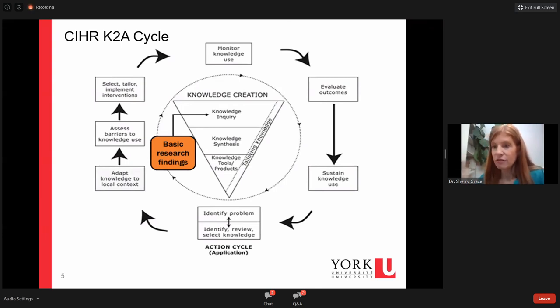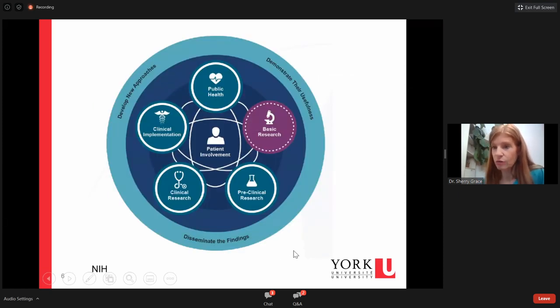That Canadian framework is well respected internationally, and groups in Europe take it as a gold standard. Here's the NIH framework, which I show because it places basic science more prominently — basic research, preclinical, clinical, implementation, to public health. Again, this flow shows where things go, and you don't want death valleys between these elements. You're really developing your approaches, demonstrating usefulness, and then disseminating them.